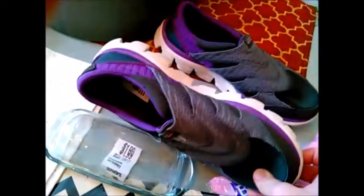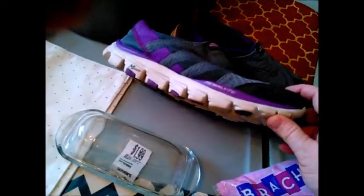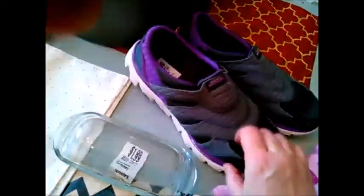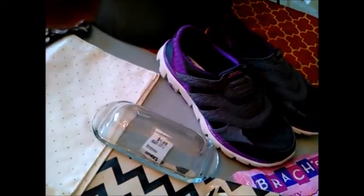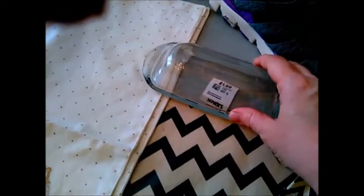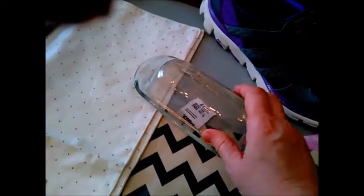From Savers, I got these Skechers, which are pretty much like new, and they were $6.99 — which is an awesome deal. They're so comfortable, and I really needed a new pair of shoes since mine were getting holes in them, so that was an awesome find.